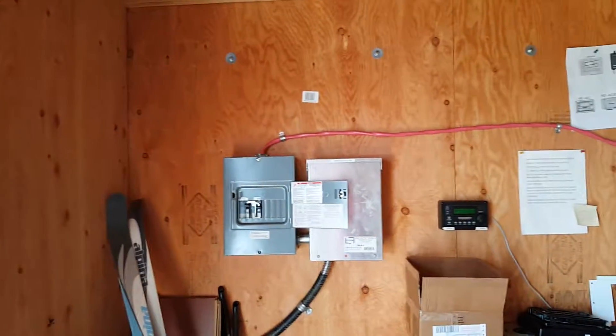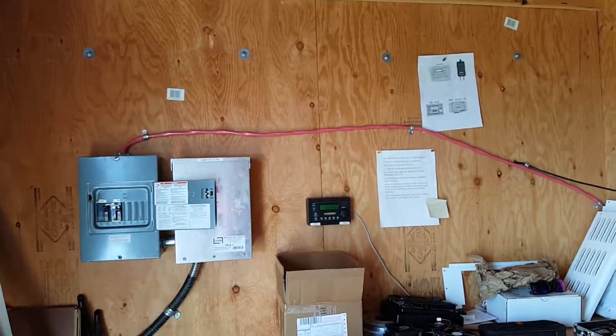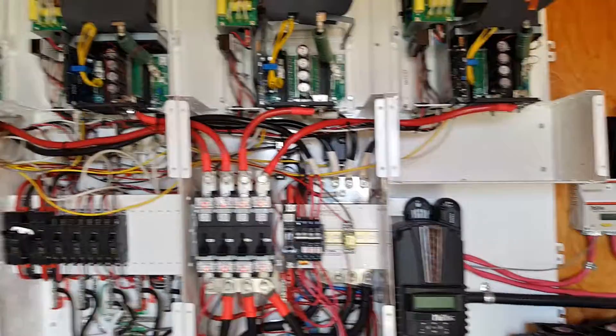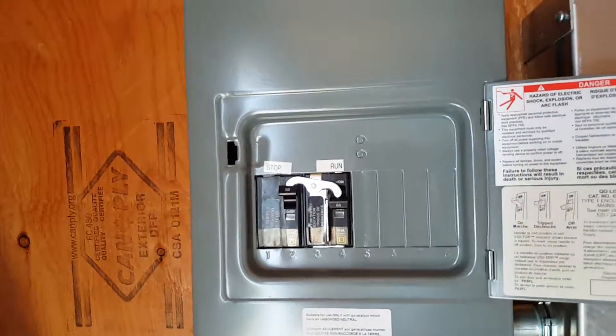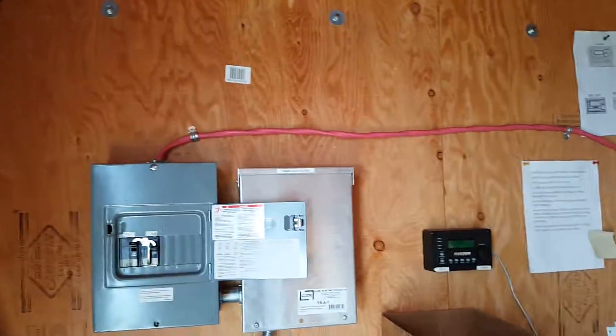That's a little tour. I have the generator running in bypass — all input breakers are off, the DC breakers, the batteries are off, the solar is off, and the wind power is in stop so it doesn't freewheel and fly apart. It's not that windy, but it's better to just do all these precautions.